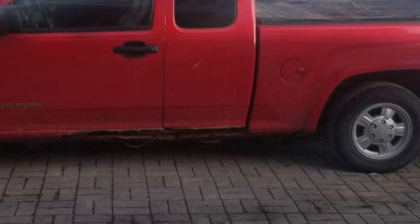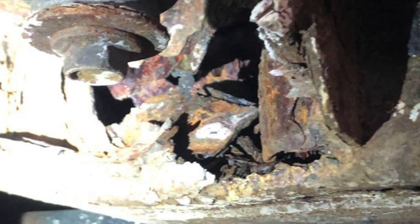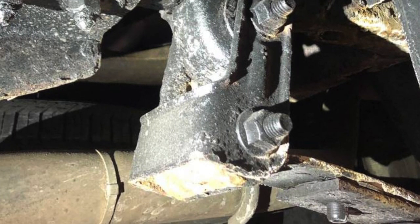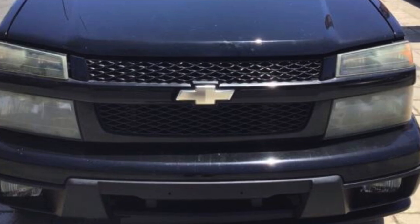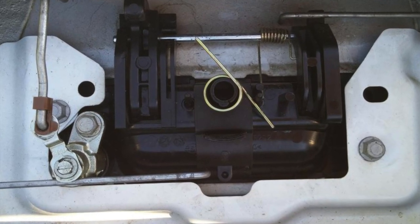Rust is a big issue. It's really important to check for rust all over the vehicle, especially on the outside and on the frame. It generally starts around the wheel wells, but can also infect the frame to make the vehicle essentially undriveable. Sometimes the exterior body panels look nice, but the frame is completely rusted and may make the vehicle unsafe to drive. After the headlights age, the lenses can become faded or hazy — you can restore them with a headlight restoring kit or by replacing the headlights completely. Finally, the tailgate handle may not function properly, which may be due to a dislodged spring or a broken handle assembly.